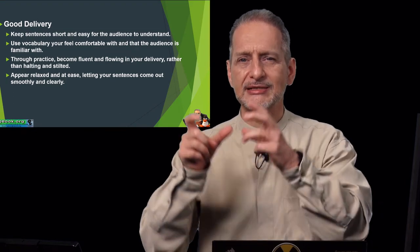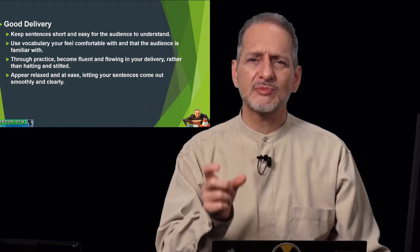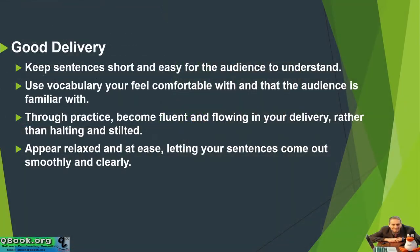Bad idea. Because those sentences are so long, so complicated, so technical. You want to make it easy, short, smooth — much easier for you to say and much easier for the audience to listen to.